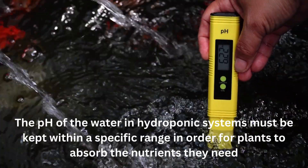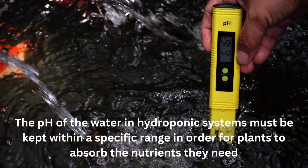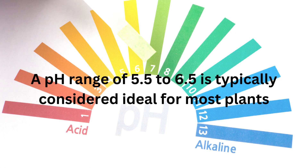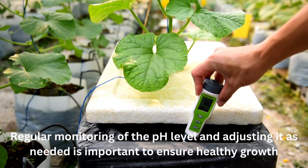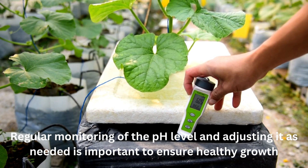The pH of the water in hydroponic systems must be kept within a specific range in order for plants to absorb the nutrients they need. A pH range of 5.5 to 6.5 is typically considered ideal for most plants. Regular monitoring of the pH level and adjusting it as needed is important to ensure healthy growth.